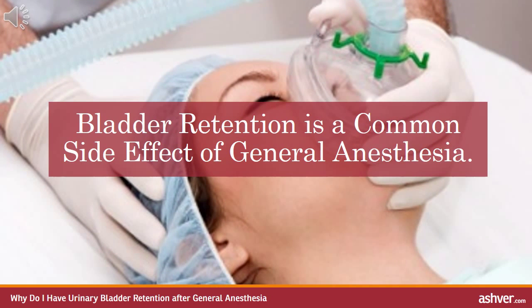Bladder retention is a common side effect of general anaesthesia. Over the past several decades, general anaesthesia has become increasingly safe. The rate of complications has dropped and the occurrence of serious adverse events after anaesthetics has become progressively more rare.